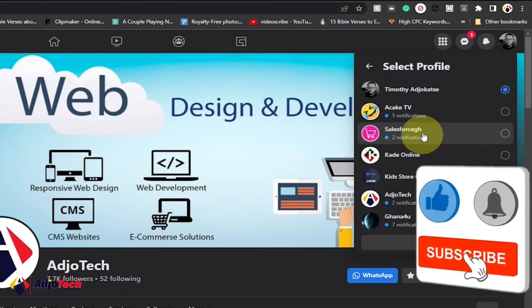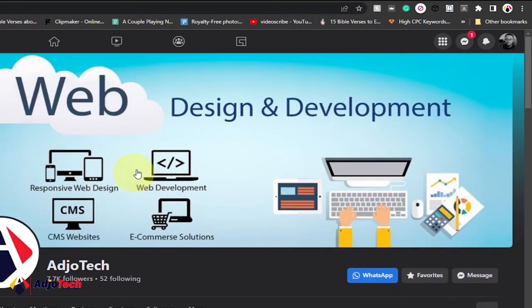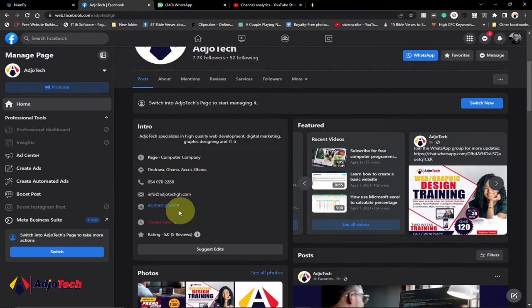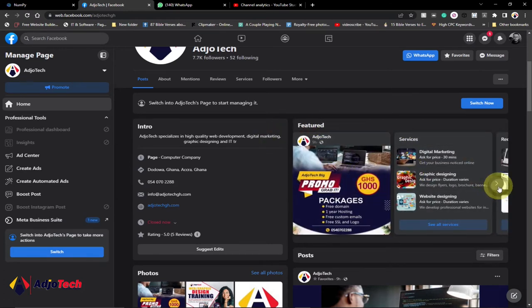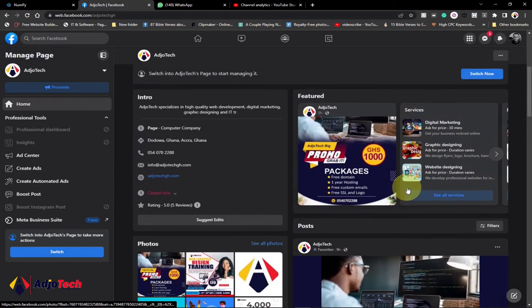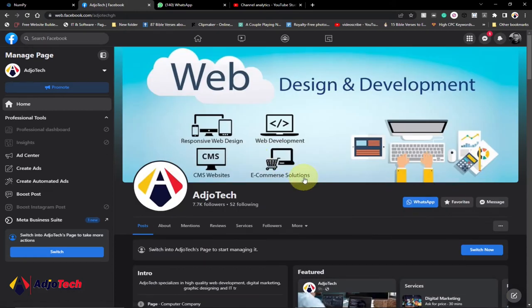You can easily switch between your pages and use them as a normal Facebook profile page. This is how my main Facebook page is looking — the entire content has been moved to the top, your followers and who you are following are now up here. I have over 7k followers, everything summarized over here. Coming down here, instead of just having one pinned post, you can now add featured posts, services, recent videos, and normal posts as well. Everything is well organized and you can easily switch this into a grid view.